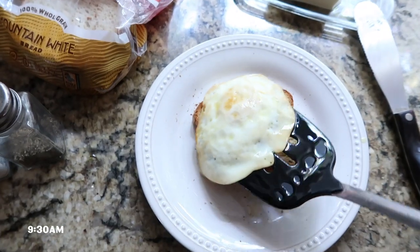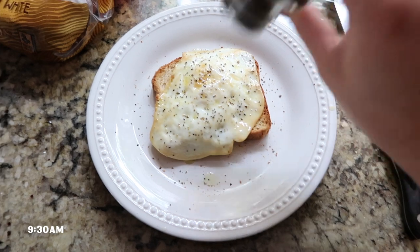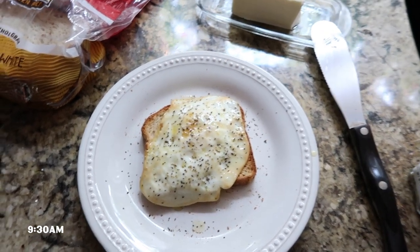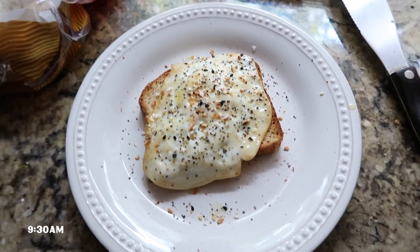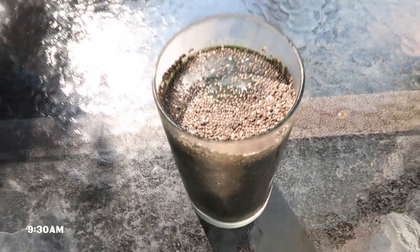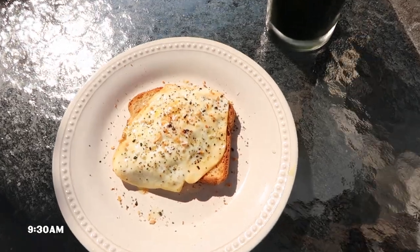I'm adding an over-medium egg on top — cooked in a little olive oil — then I do a lot of pepper and everything but the bagel seasoning. I would normally do mashed avocado underneath on the toast but I don't have any right now. I always bring my food outside because it looks prettier — absolutely stunning. The smoothie has a layer of chia seeds on top so you get a little bit with every sip.